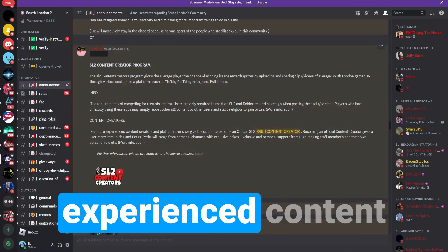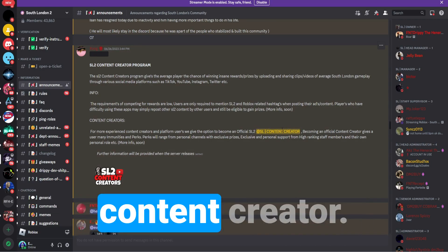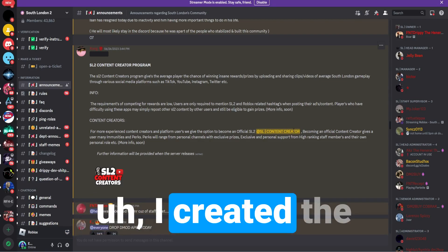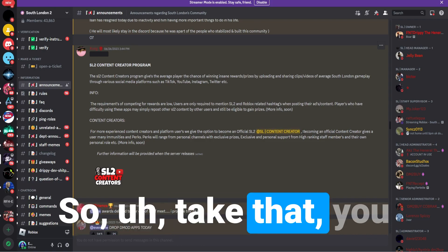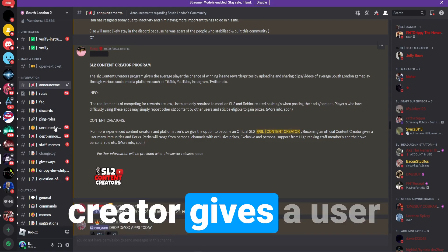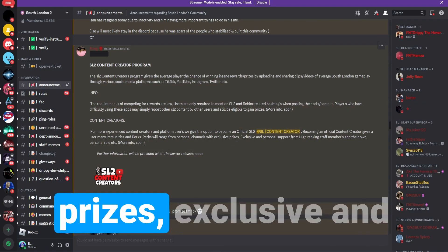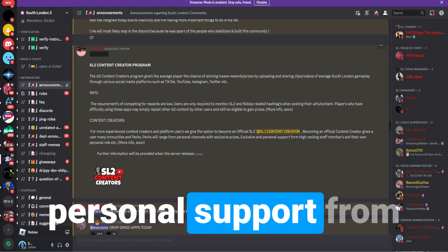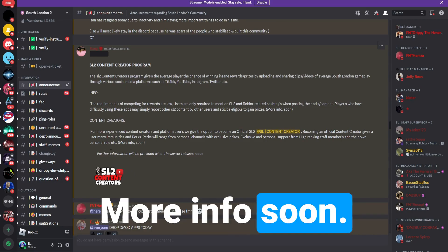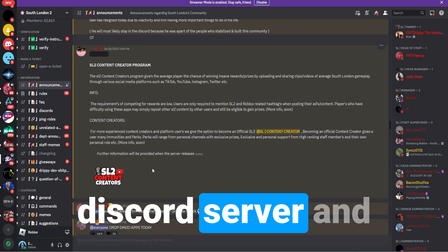For more experienced content creators, they give the option to become an official SL2 content creator. I've tried this — I created the ticket and they didn't give it to me, so take that with a grain of salt. It says becoming an official content creator gives a user many immunities and perks, ranging from personal channels with exclusive prizes, exclusive support from high-ranking staff members, and their own personal roles. More info soon.